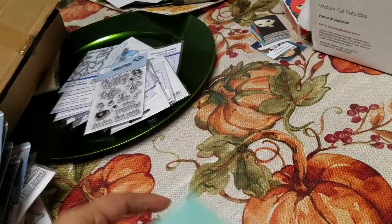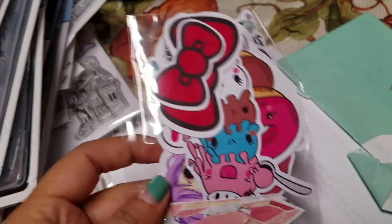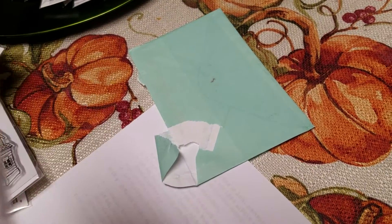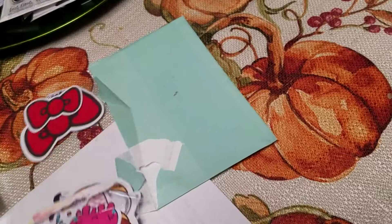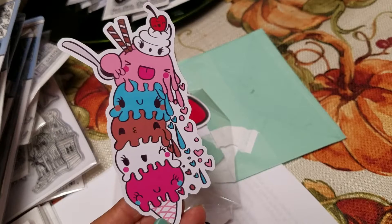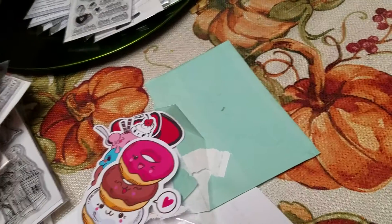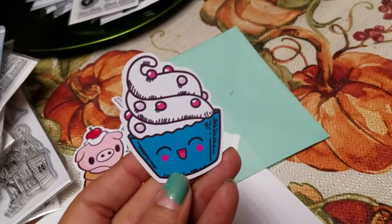I also bought some other stuff online from two different sellers. I got these stickers because I'm going to laminate them and make them into little bookmarks for my planner. Look at this one, isn't this cute? Crazy cute. Look at this — oh, the donuts. Look at this one, this is cuter. And it was all of these for like $2.